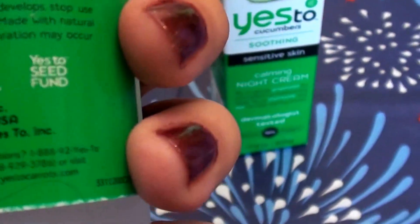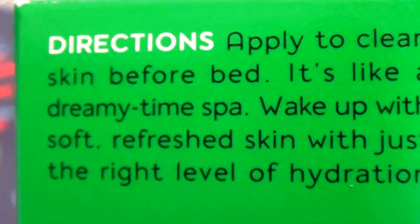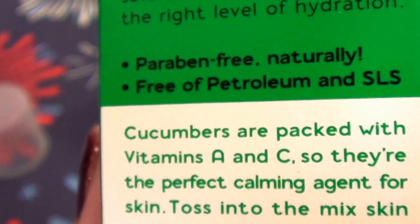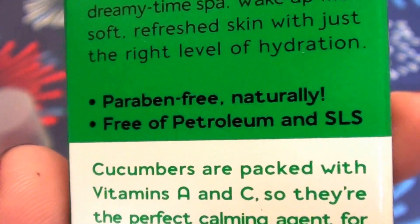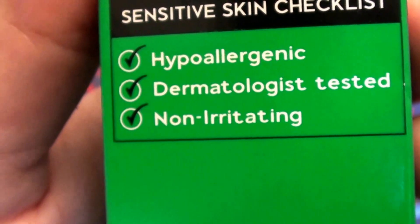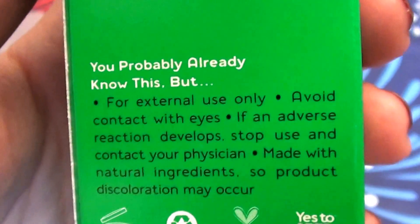Let me show you more specifics from the back of the box — it's easier to read. It says to apply to clean skin before bed, just like any other night cream. It's paraben-free, which is fantastic — as everybody knows, parabens are endocrine gland disruptors and can be very harmful. It's also free of petroleum and sodium lauryl sulfate, so no SLS, meaning nothing to dry you out. It's hypoallergenic, won't clog pores, is dermatologist tested, and non-irritating — which I can confirm is true. There's the bunny logo, so it's cruelty-free.